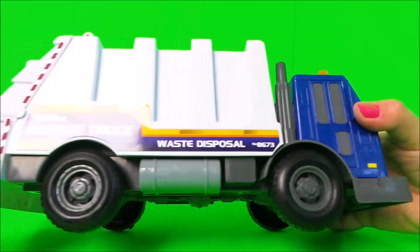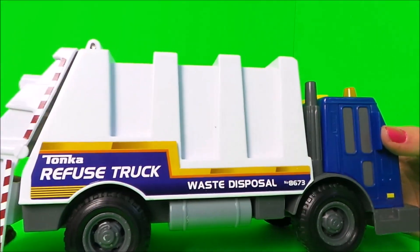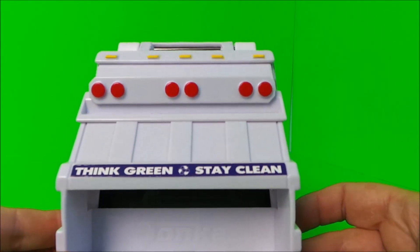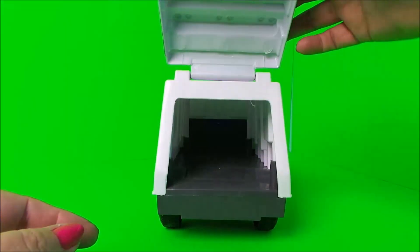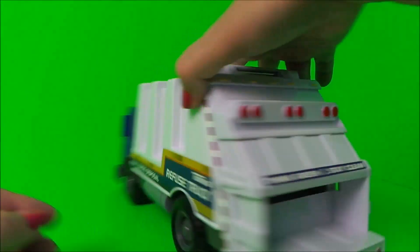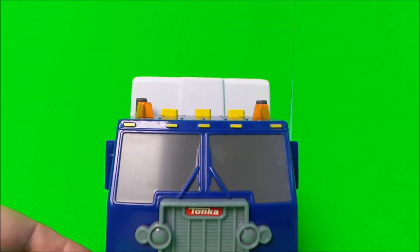It says 'Tonka refuse truck, waste disposal, number 8673, think green, stay clean.' That's a very cool message. We can see right inside — no rubbish as of yet. But let's check out the lights and sounds!